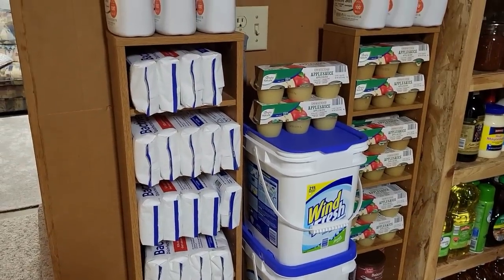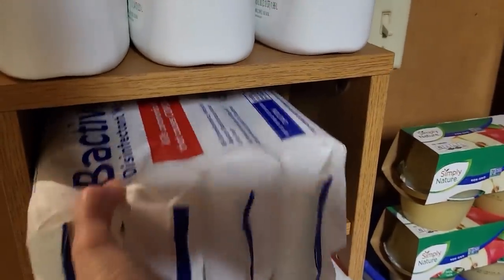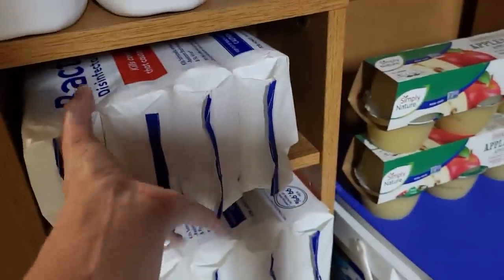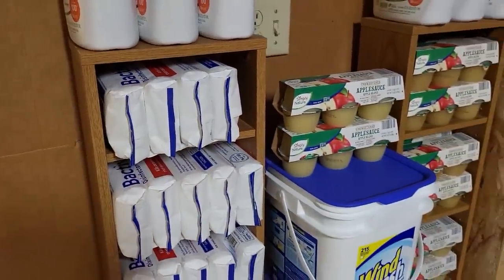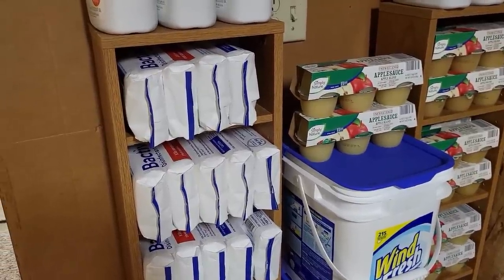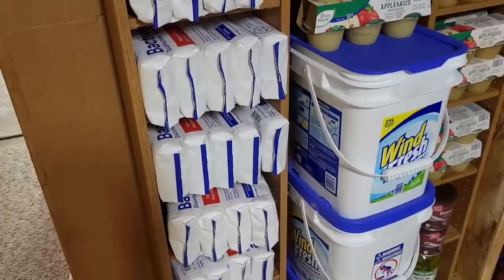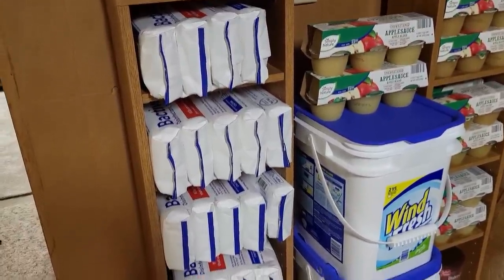I have a whole case of Bactiv disinfecting wipes here. They came as a four-pack and were clearanced at Sam's for two dollars right after you couldn't find disinfecting wipes anywhere. It was two dollars for four packages all together, so I stocked up. It's been great for sending into school and using around the house.